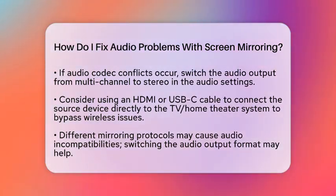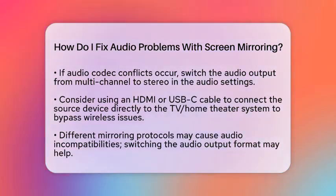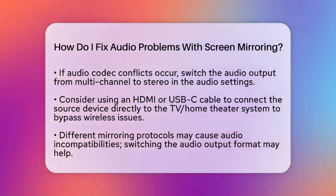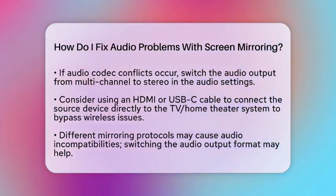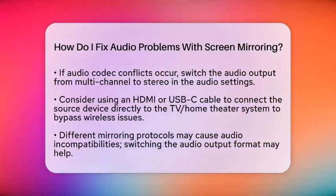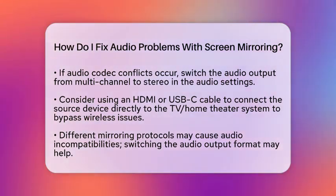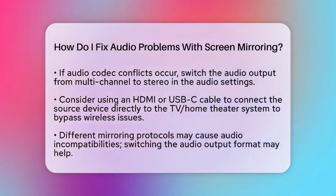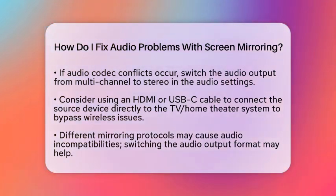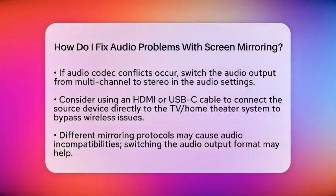If wireless audio problems persist, think about connecting your source device directly to the television or home theater system using an HDMI or USB-C cable. This can bypass wireless transmission and often resolves audio issues. Different devices use various mirroring protocols, which can sometimes lead to audio incompatibilities. If you notice audio glitches or no sound, try switching the audio output format on your source device or television to a more compatible codec, like stereo.